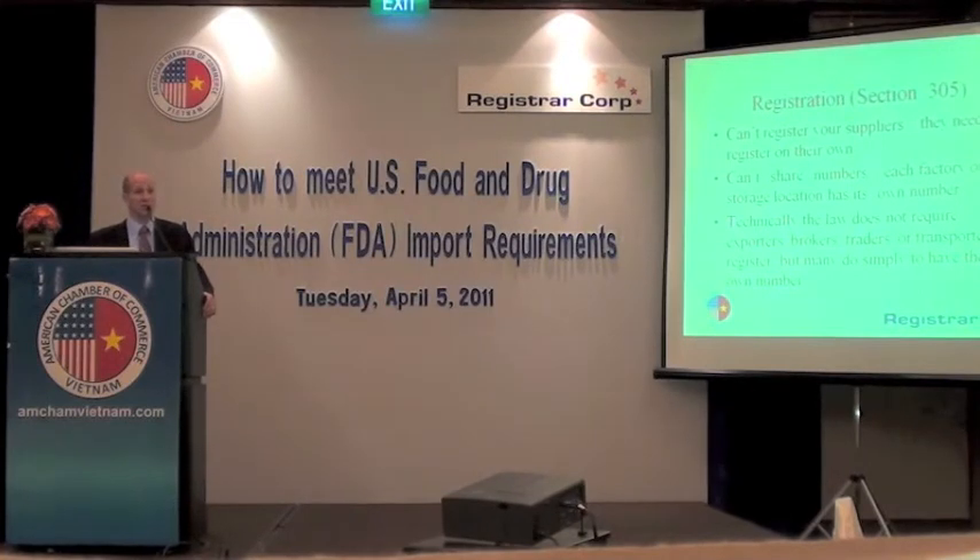Each factory needs its own number. If your company has three locations, you would register all three if you're producing food or beverages at those locations for the U.S. Brokers, traders, and transporters don't technically manufacture a product, so they are not required to register. Warehouses are required — whether it's a public warehouse or your own private warehouse. So you may have three factories and one warehouse — you would register four facilities and have four different numbers.